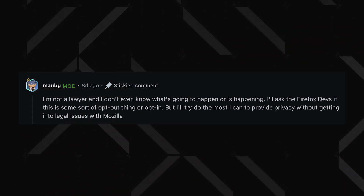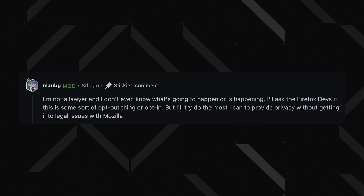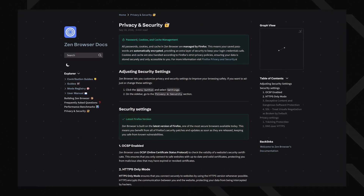Since Zen is built on Firefox's codebase, there's a lingering question mark over whether it somehow has to comply with Mozilla's terms of use. Even the Zen Browser creator doesn't have a concrete answer yet — just a promise to figure out a way to keep Zen as private as possible. Not exactly reassuring, but at least they're aware of the issue. That said, when it comes to security, Zen still ticks all the right boxes. You can check out their security documentation, and from what I've seen, all the necessary protections are in place. Whether Zen can truly break free from Mozilla's grip in the long run is still up in the air.